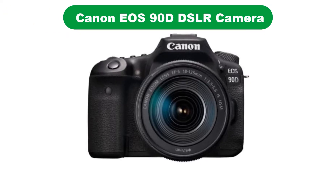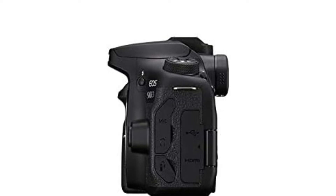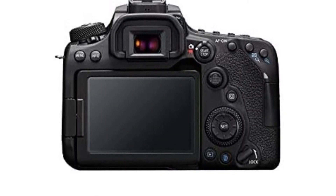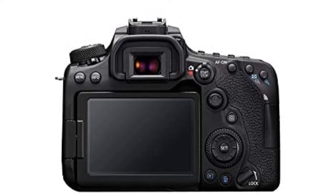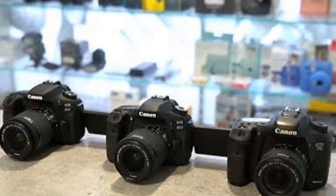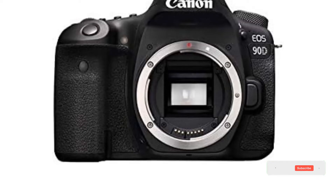Number 4. Our fourth best pick is the Canon EOS 90D DSLR camera. If you want an upgrade to your entry-level Canon DSLR but still want to use your APS-C size lenses, the Canon 90D brings high-end features to a crop sensor body. This camera packs in a lot of value with its 32.5-megapixel sensor and Digic 8 image processor — remarkably recent tech for a Canon camera in this price range. It can shoot at up to 10 frames per second and record 4K video with advanced face and eye detection and superior autofocus capability.